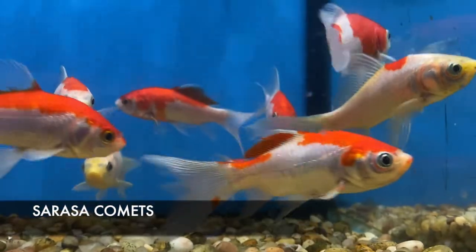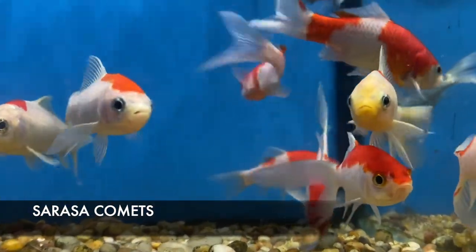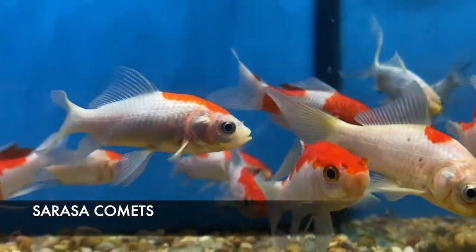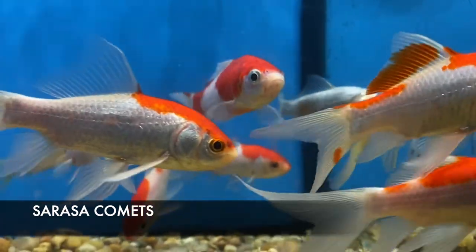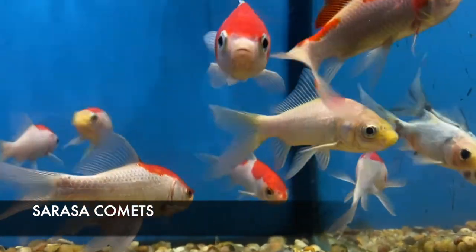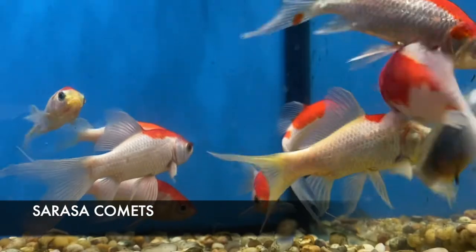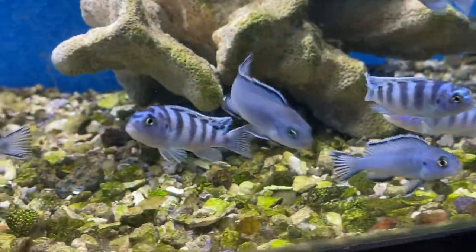We got in some really beautiful red and white Sarasa Comets — these guys would be so striking in any outdoor pond. All comets can get possibly up to about 10 inches to a foot long, so bear that in mind when figuring out accommodations for them. They do very well in even smaller ponds though.